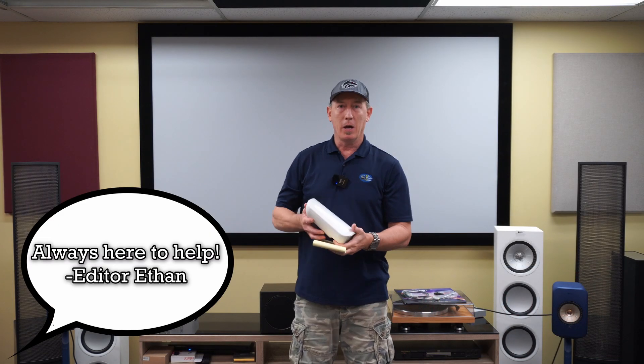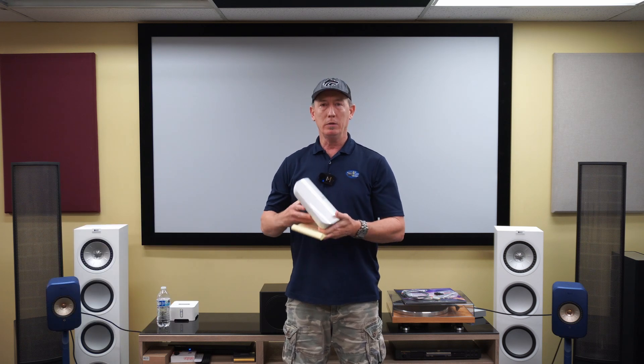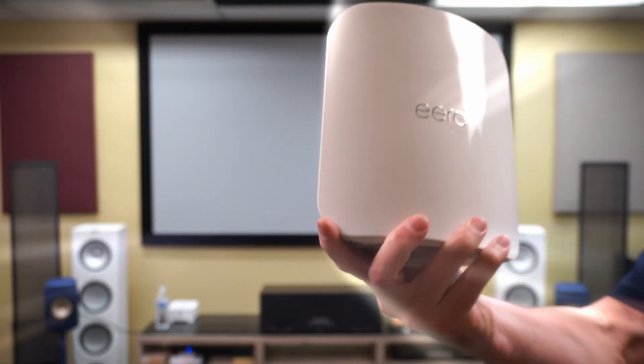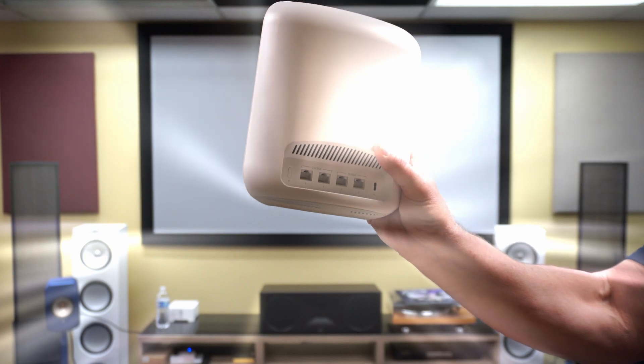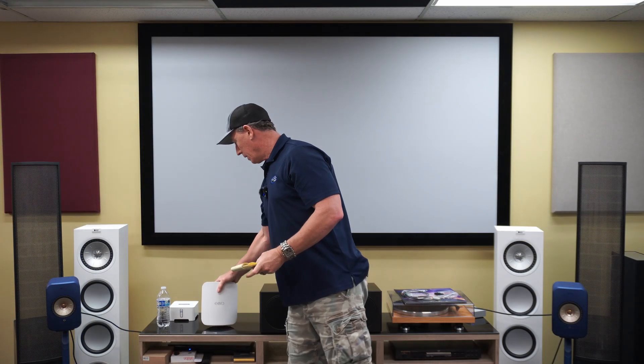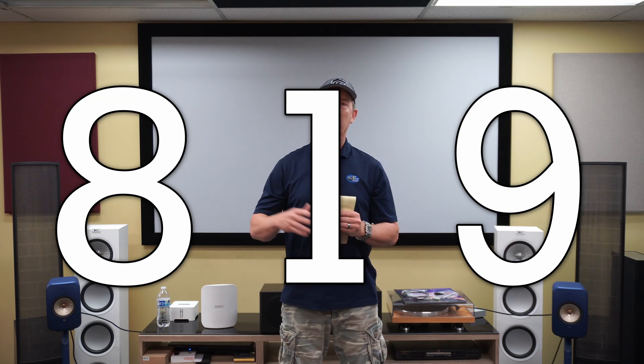Hey, how's it going? Seth with Air Theater Designs here, we've got Ethan behind the camera today. We've got in the new Eero Max 7, Wi-Fi 7, latest and greatest Wi-Fi gateway. We've actually sold 819 Eeros — that was not a fib — over the last number of years. We've installed more because some of these are client-sourced, but we dig Eero a lot.